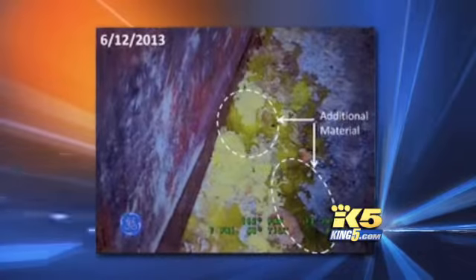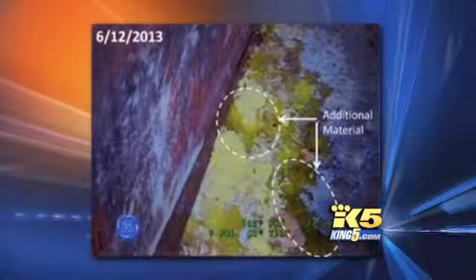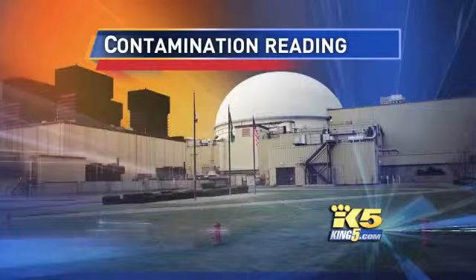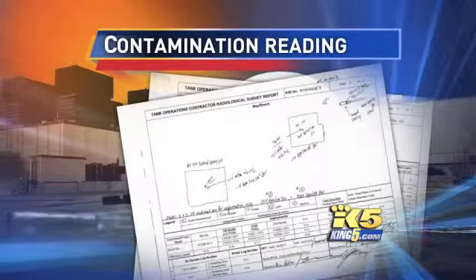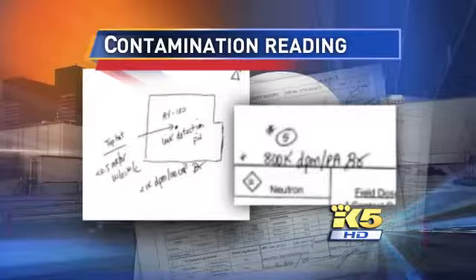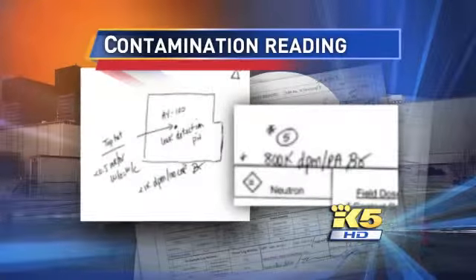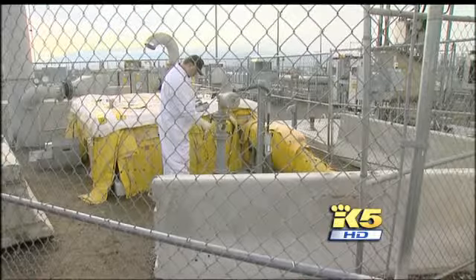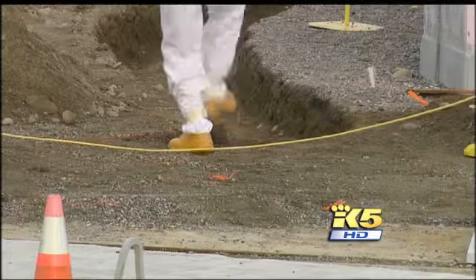These are the latest pictures of the nuclear waste obtained by King 5 this week. They show that, in fact, the volume of material has increased. But no one expected this. We've gotten a hold of internal Hanford documents that show a crew working on a leak detection pit pulled a piece of equipment from it and measured a whopping contamination reading — 800,000 DPM, or disintegrations per minute. That's a significant amount of radioactive contamination where none, not a drop, should be seen.